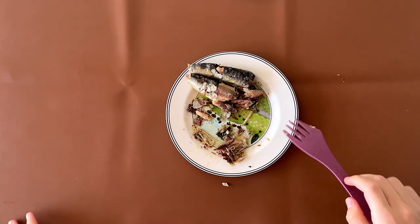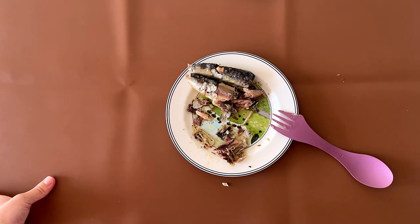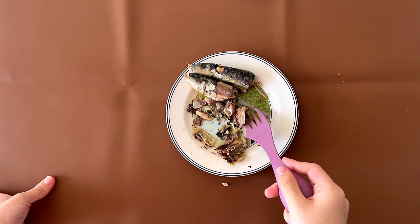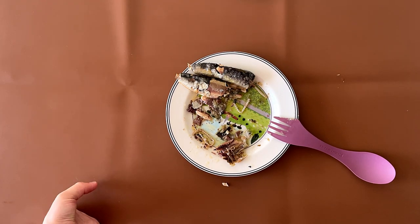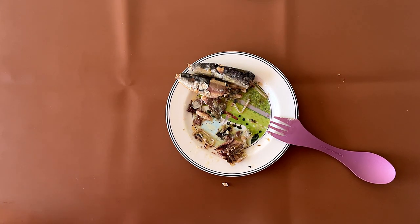Mmm. I give it a 4.2. My dad gives it a 4 because of the skin, which makes sense — my dad hates skin-on fish. My dad likes fully cooked skin, not peelable skin. I like it. Well, that's it for today. If you enjoyed the video, subscribe and press the like button, and I'll see you again in my other videos. Bye!